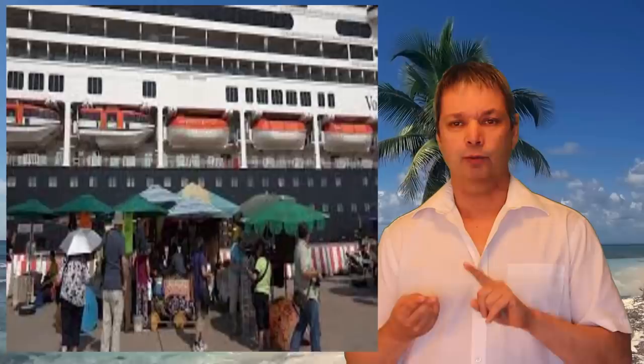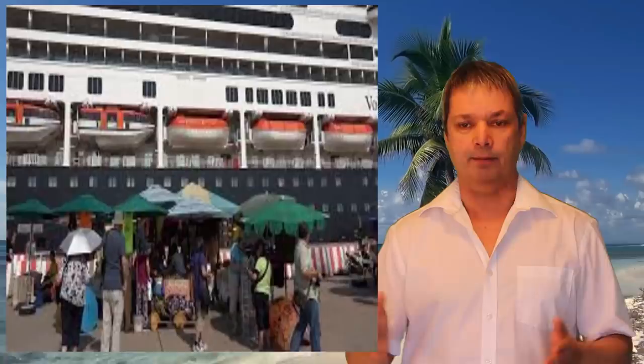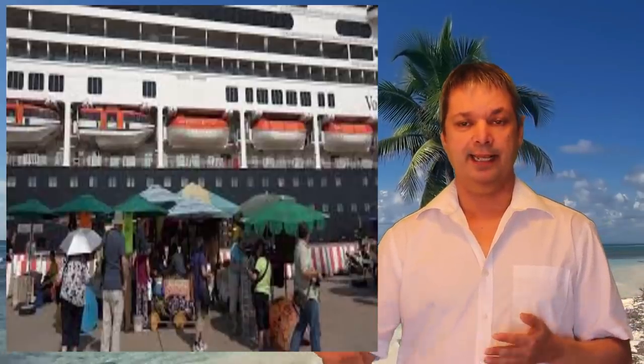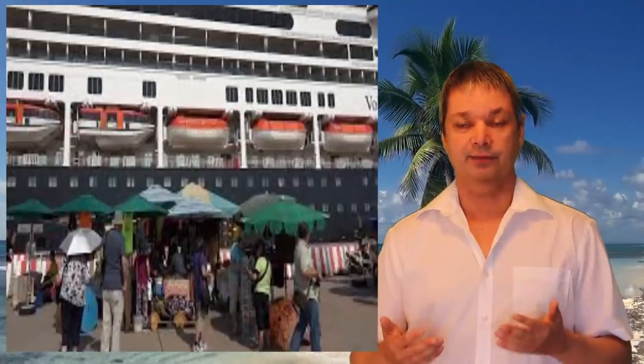Number eighteen: if you're looking to buy souvenirs, don't buy them on the ship and don't buy them close to the port in the dock area tent markets. Try to go as far from the port area as you can — you can often find the same souvenirs for half the cost just by getting away from the tourist area right around the ship.